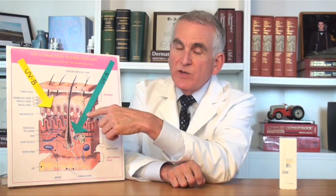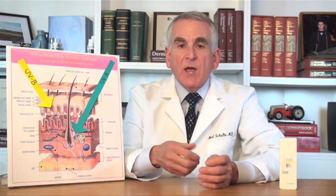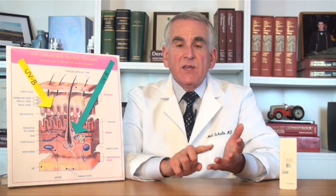These nasty UVA rays are present all year long — it doesn't matter what season — and they're just as strong all day long. They go through window glass, and they even go through clouds. And 95% of the ultraviolet rays that your skin is going to be hit by in the course of your life are the UVA rays.